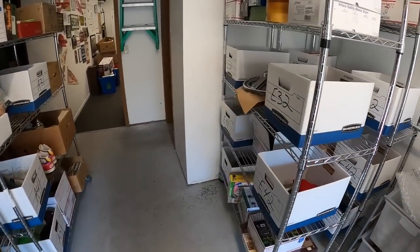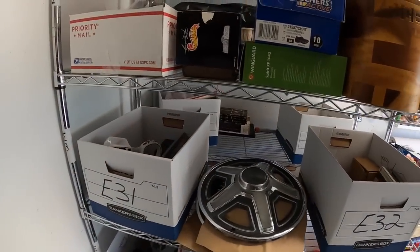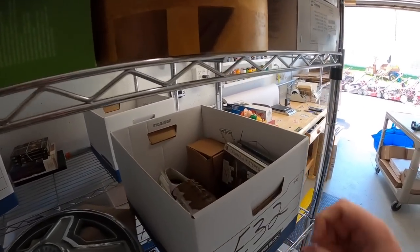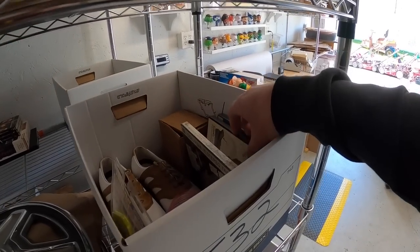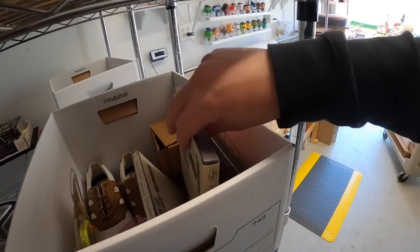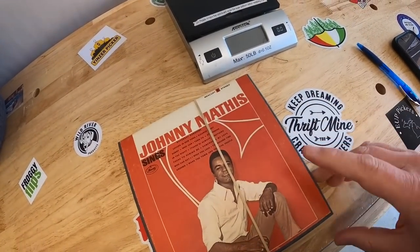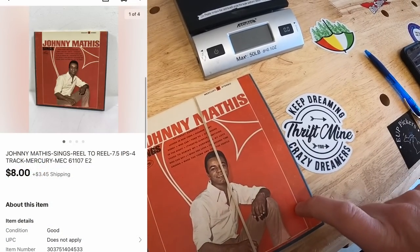Next thing is a hockey puck on A41 — a Cincinnati Cyclones puck released by WEBN, sold for $10 free shipping going out to Luke. You guys might remember him — I bought a ton of Funko Pops from him about three or four months ago, and he didn't even realize I was the one who bought from him until after the fact. Luke, hope you like the puck. Next is a Johnny Mathis reel-to-reel I got about six to nine months ago as part of a bulk buy — sold for $8 plus shipping going to viewer Chris.